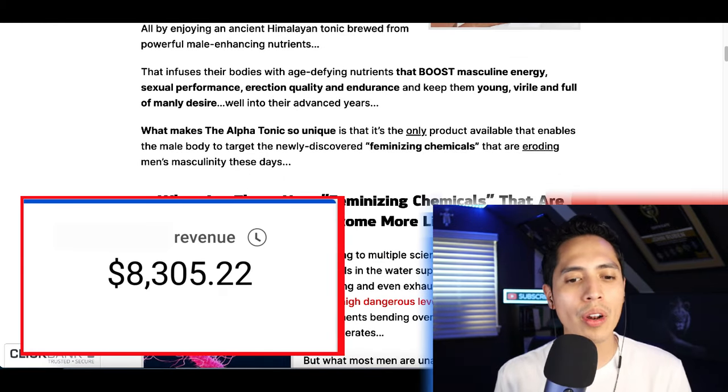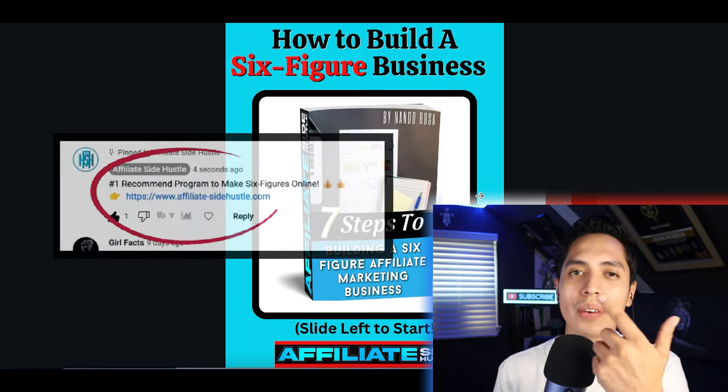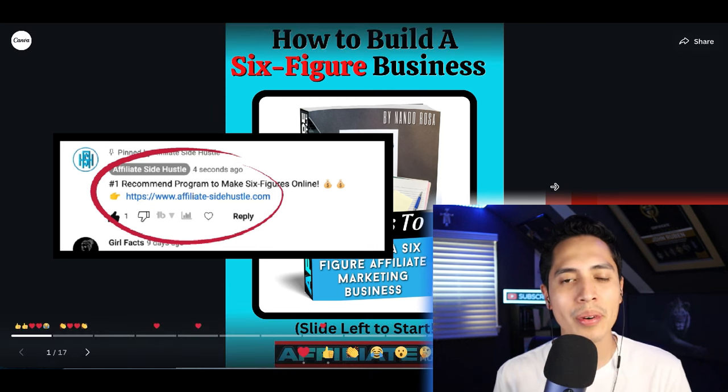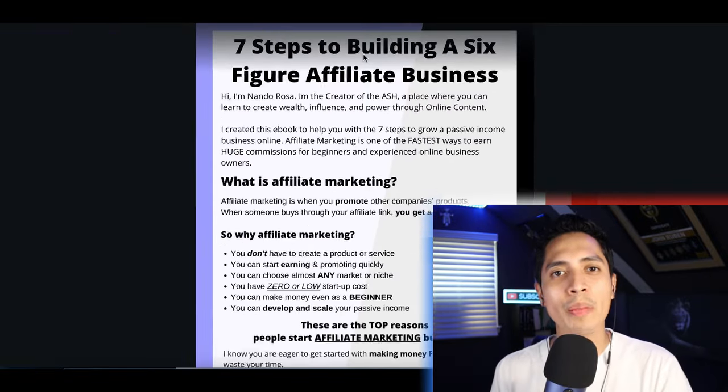If you want to learn more about affiliate marketing and you're brand new just getting started, check out that first link in my comments and I'm gonna send you a copy of my brand new affiliate ebook. Inside of here I'm gonna go over how I was able to turn it into a six-figure business and start making a full-time income online.